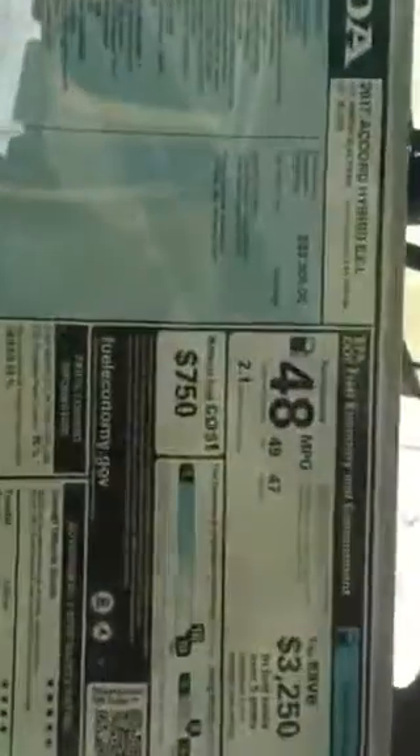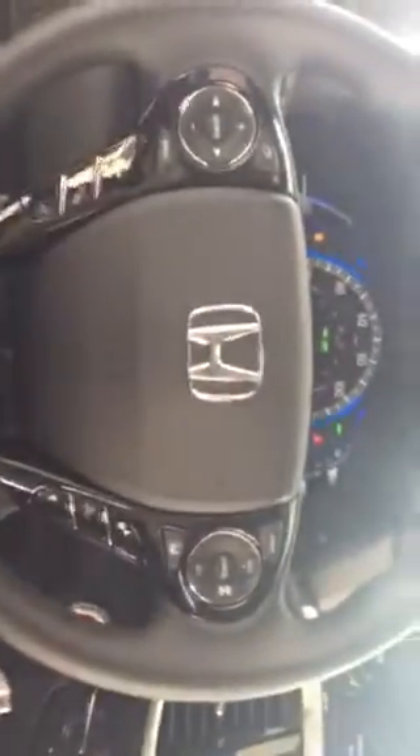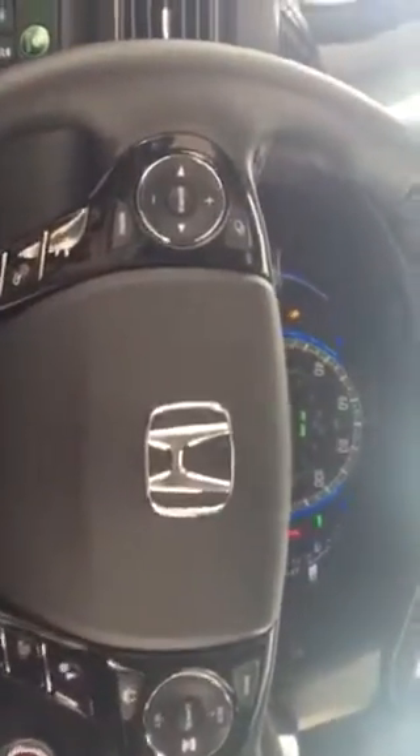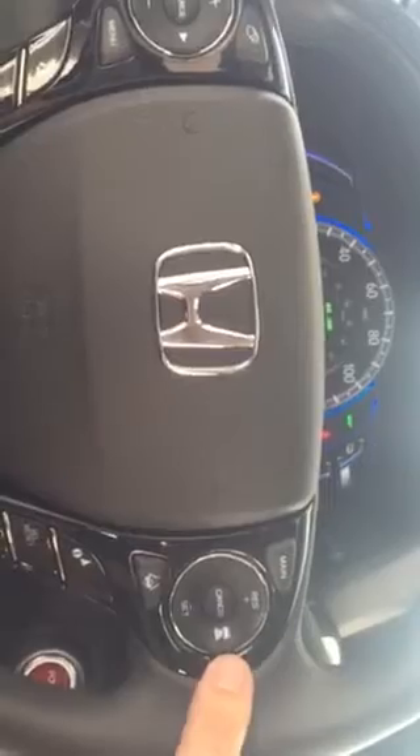Some other great features for this hybrid is it does have regenerative brakes, so it will provide you with 49 city miles per gallon and 47 highway. This is Honda Sensing capable, so it will provide you with your Bluetooth hands-free link, your audio controls, and your Honda Sensing features.